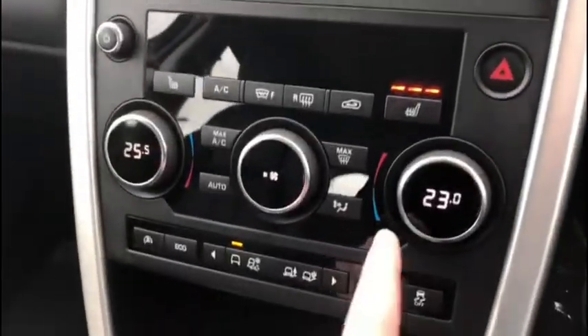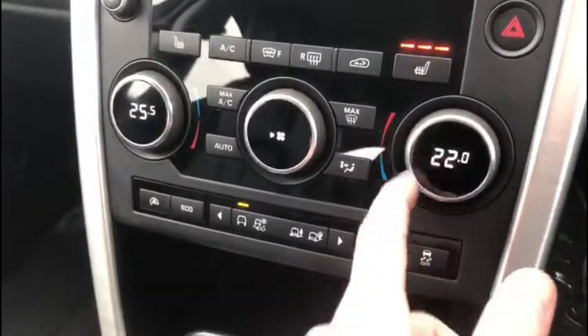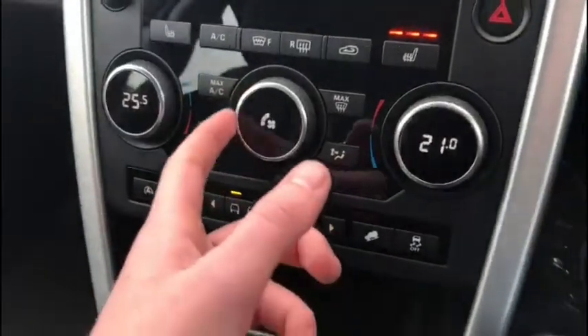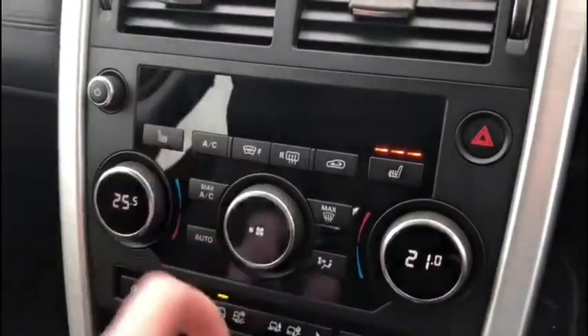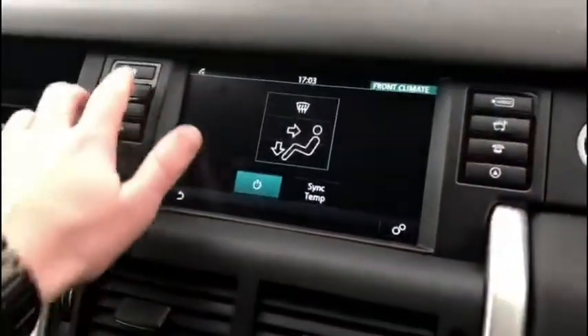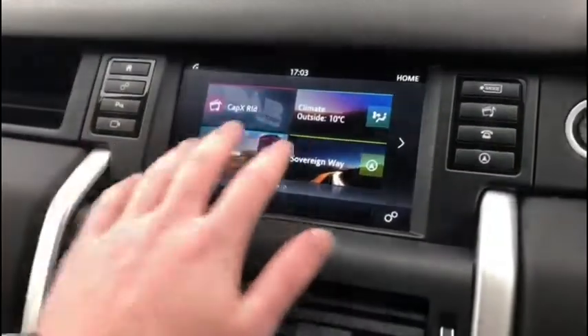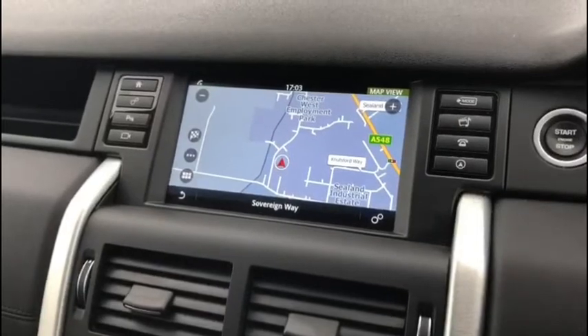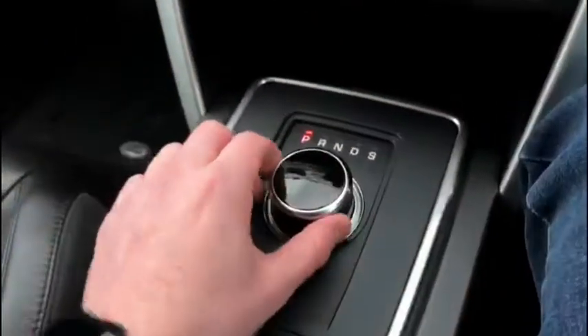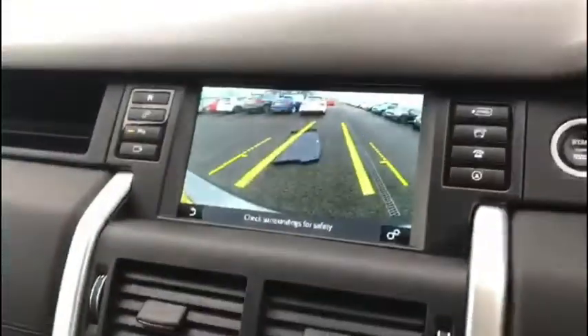We've got all of our heating options down below — the dual zone climate control, so both the driver and front passenger have separate temperature settings if they wish. The heated seats with three settings are also a nice addition, along with front and rear windscreen heaters, meaning that even in bad conditions you can get going in no time. We've got navigation here as well, and as we pop the vehicle into reverse you'll see the rear parking camera come to life.